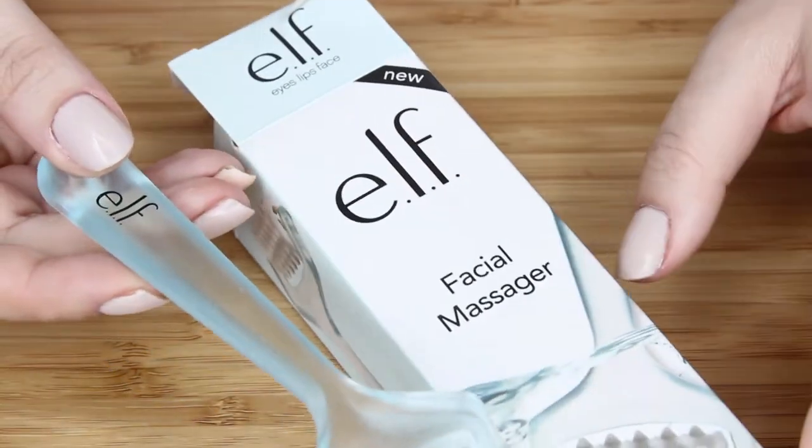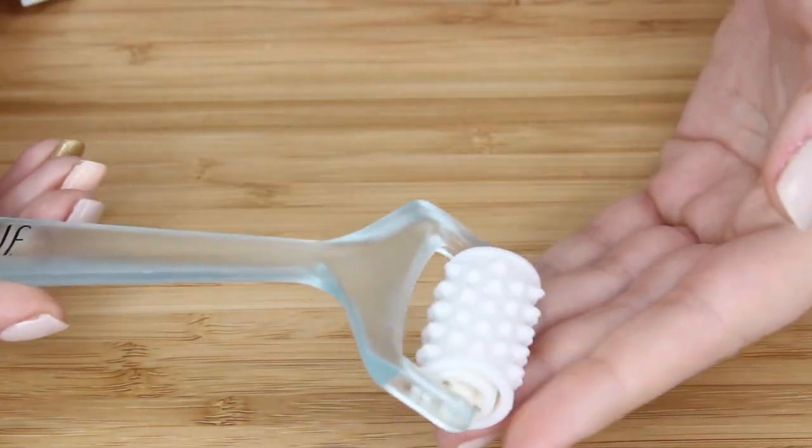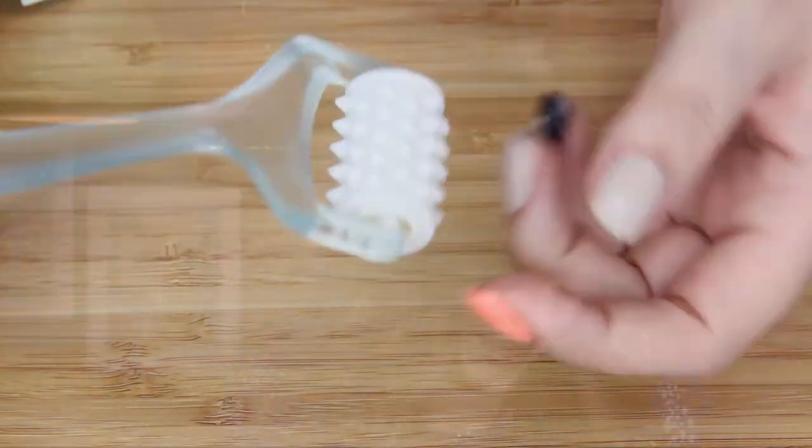And I got the facial massager, because if you're gonna get it, get it on sale, right? Yeah, it just has to massage yourself with it. What can I say? I'm a curious person. e.l.f. doesn't do me wrong — I think that's why I'm so addicted. They're definitely one of my favorite brands. I get the most excited for them. Anyway, I don't think you're supposed to use it with full makeup on, so we'll just put that down. But that was my e.l.f. haul.